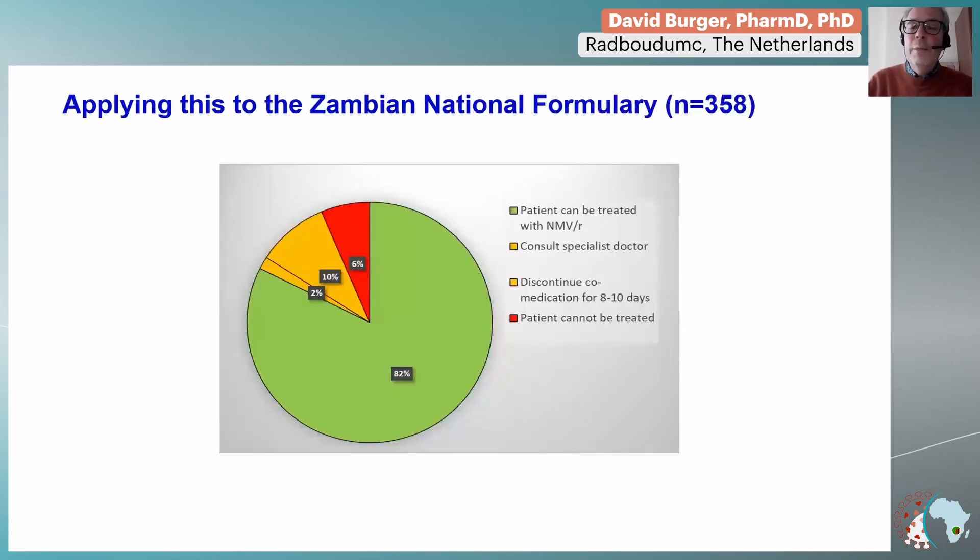So we are focusing on about 20 to 30% of medications where it is important to either dose-modify, do extra monitoring, or sometimes there's a contraindication. The true contraindicated co-medications where you cannot give the combination is only 7% — not zero, but a very small minority. Applying these rules to the Zambian formulary, you will find many greens in the booklet — patients can be treated with more than 80% of the drugs in your formulary.